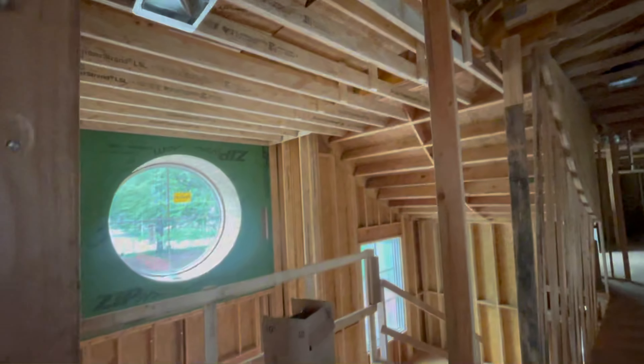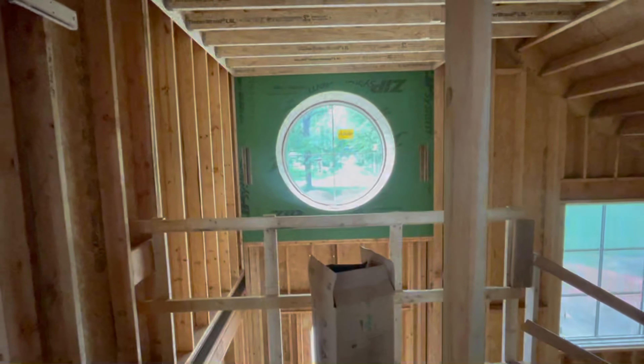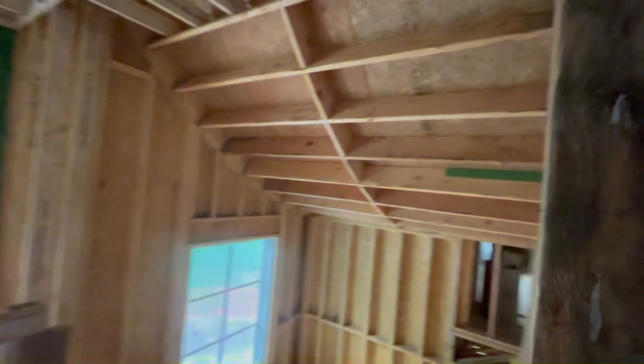On the second floor, there used to be a wall — a 22-foot wall that went all the way down this hallway with an opening that matched this round window. The client and the designer decided that they wanted to completely remove this wall so that we could have this swoop ceiling come all the way through.